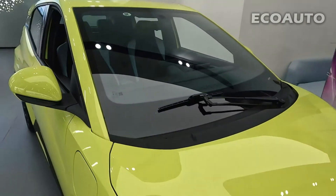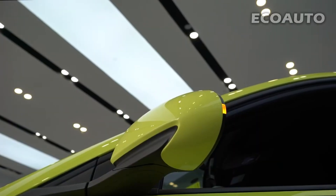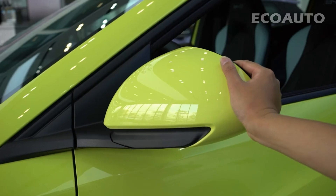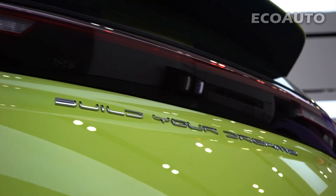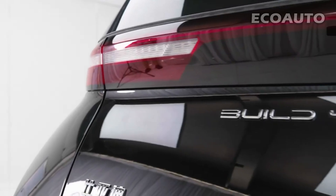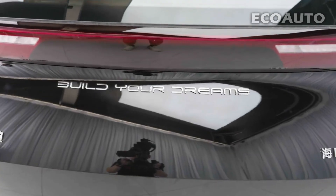Exterior. BYD Seagull is an electric car with a striking and contemporary design. This design prioritizes both aerodynamic efficiency and aesthetic appeal. Seagull's exterior design has been carefully designed to increase aerodynamic efficiency. In particular, the front part of the vehicle is shaped to minimize air resistance.